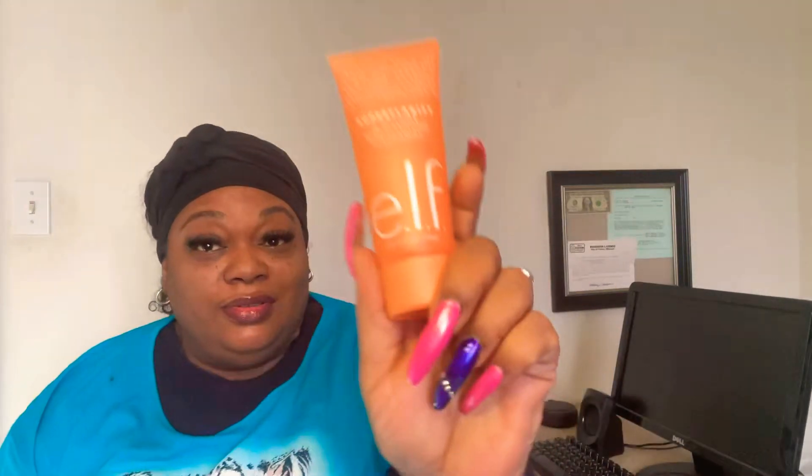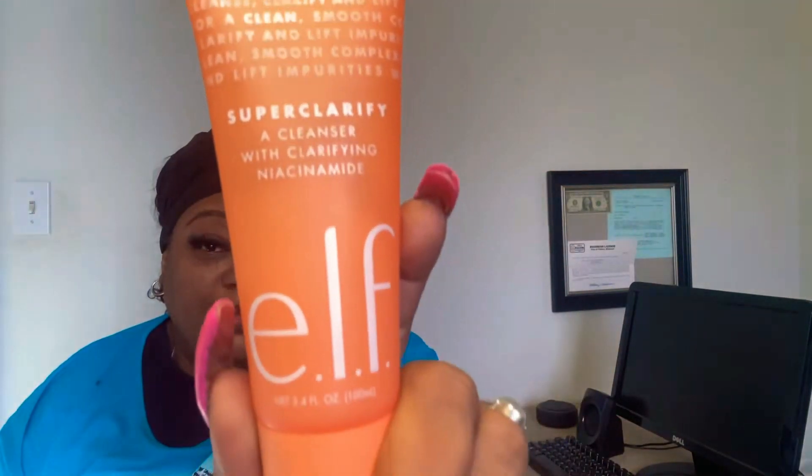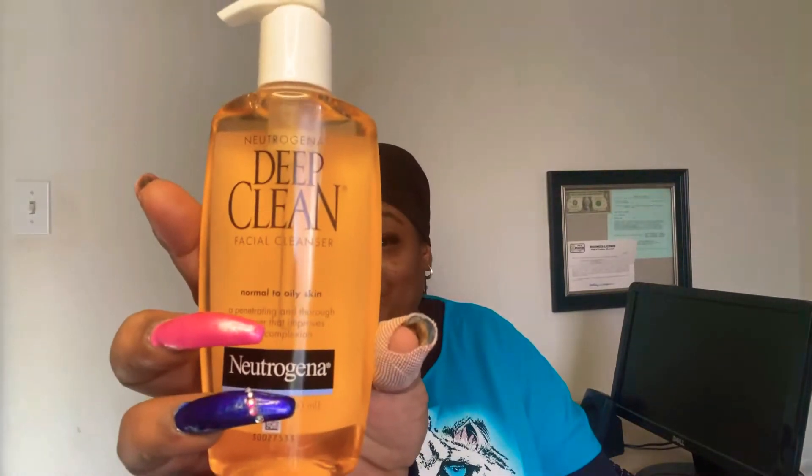So today we're going to put ELF facial cleanser up against Neutrogena's Deep Clean. For three days, I'm going to wash my face with ELF on this side and Neutrogena will be washed on this side. And I'm going to use my little handy dandy facial brush.